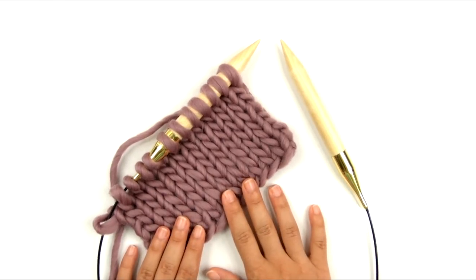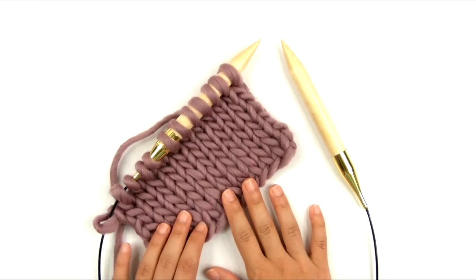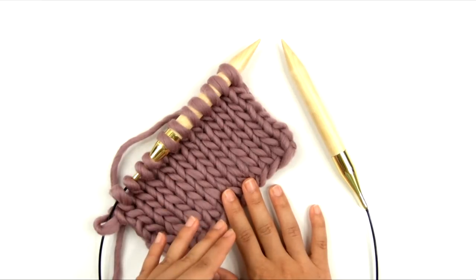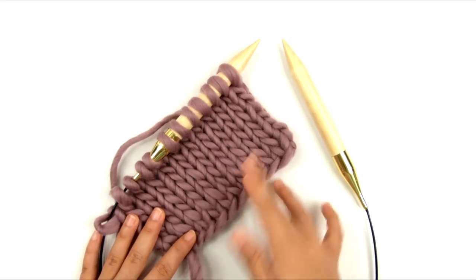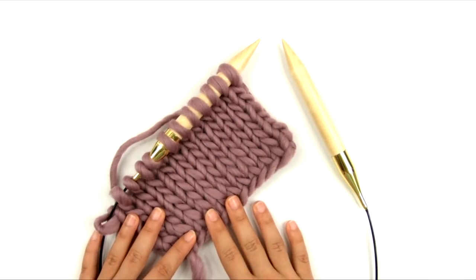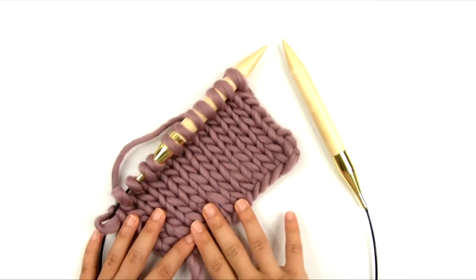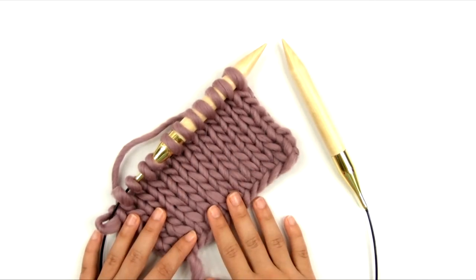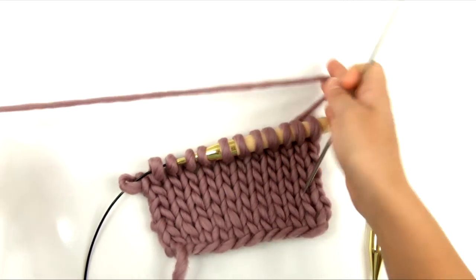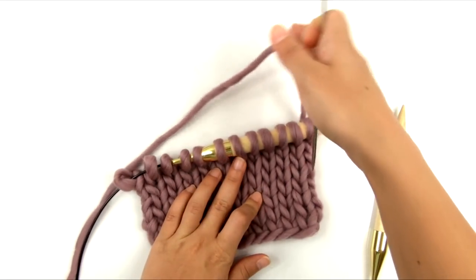So, I have a small swatch here of stockinette stitch. I've got some super bulky yarn here so you can see what I'm doing. And I'm going to show you how to count the stitches that are on the needle as well as how to count the stitches that are already worked in the fabric, on both the knit side and the purl side. So let's first talk about how to count the stitches that are already on the needle.